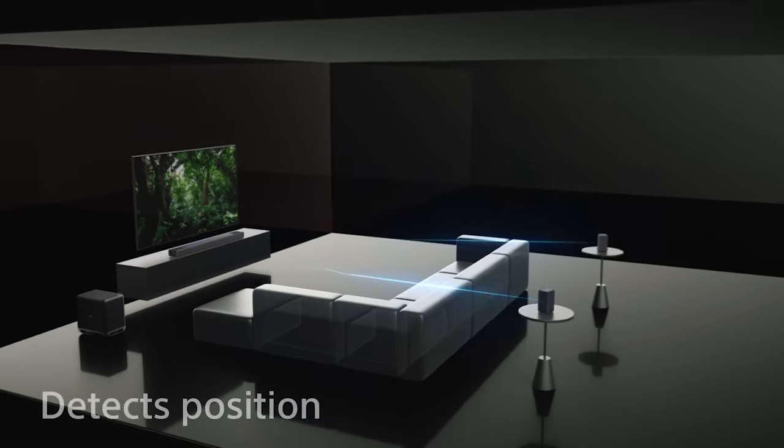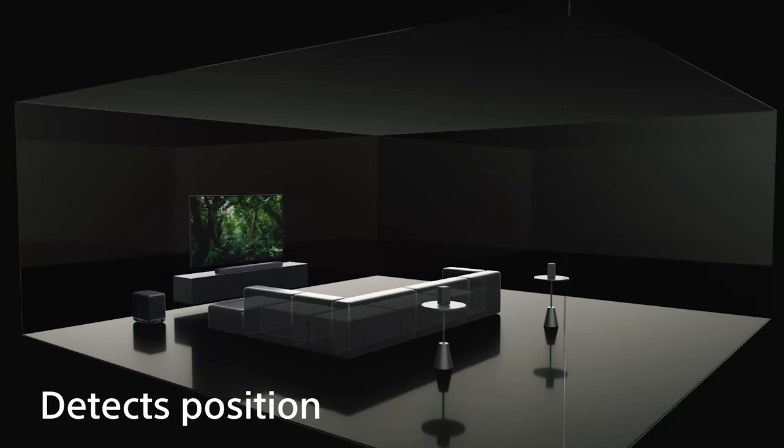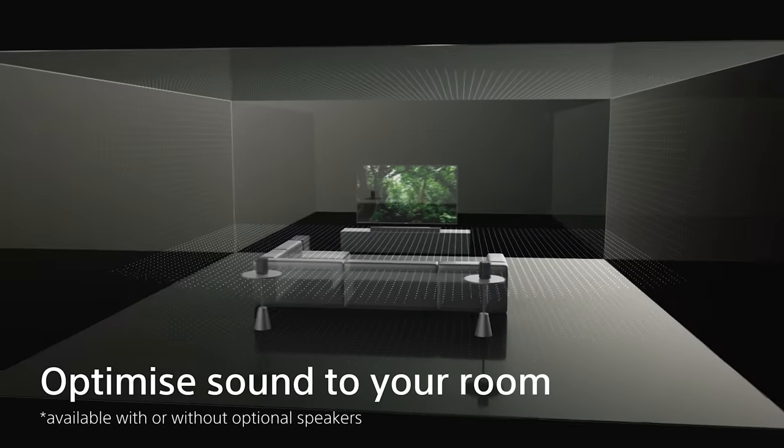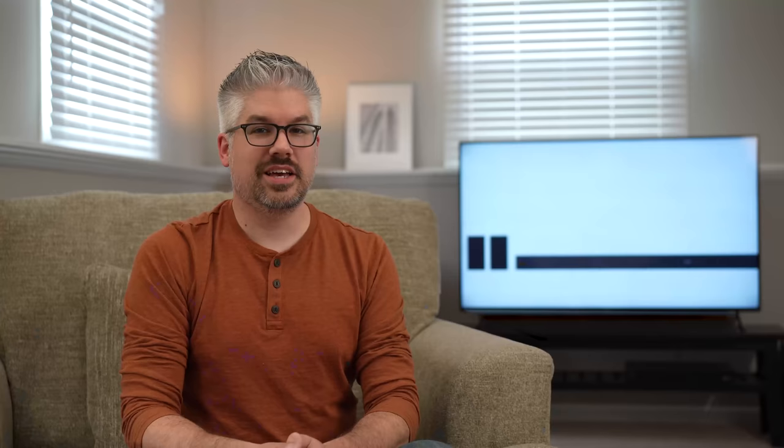Everybody's room is going to have a slightly different layout with different walls, distances, and setups, so the HT-A7000 utilizes sound field optimization with built-in microphones. It's able to calibrate itself to your room to give you the most optimal performance possible.